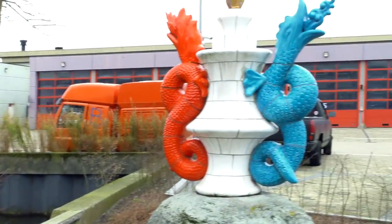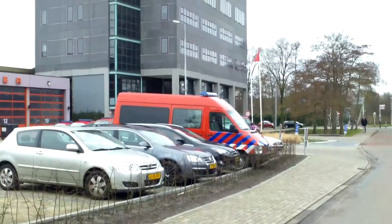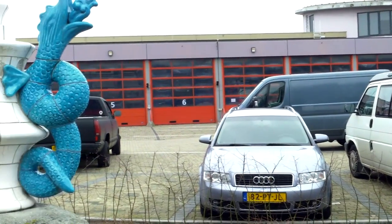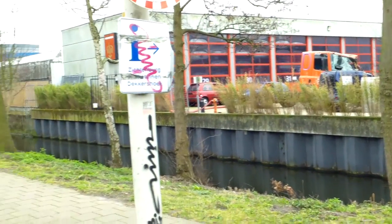Just a short bit of something funny I just saw, close to my house, at this huge fire station — or in Dutch, Brandweerkazerne — in The Hague. See you in the next vid, bye bye!